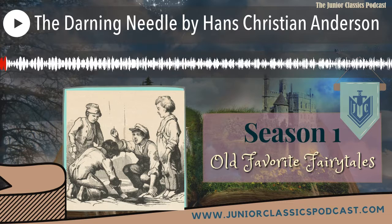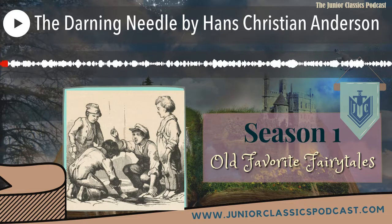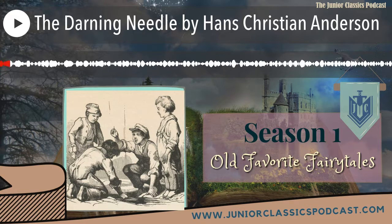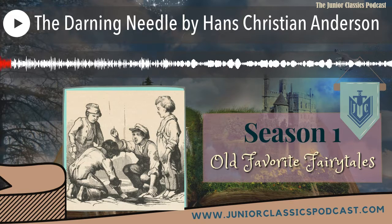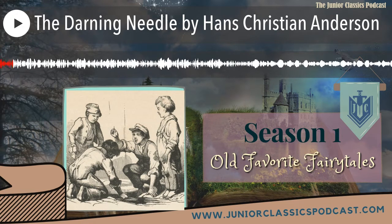Lords and ladies, welcome to the Junior Classics! Hi there, I'm Sir Bradley Hassey, a teller of borrowed tales. Join me as I share stories of courage, adventure, and wonder. But don't take my word for it — you can find out for yourself on today's Junior Classic.